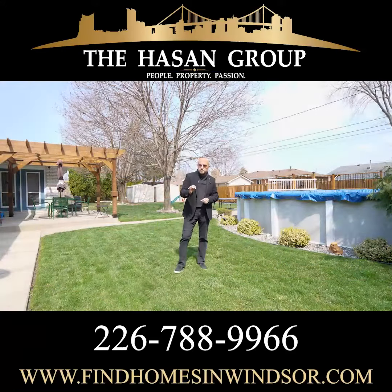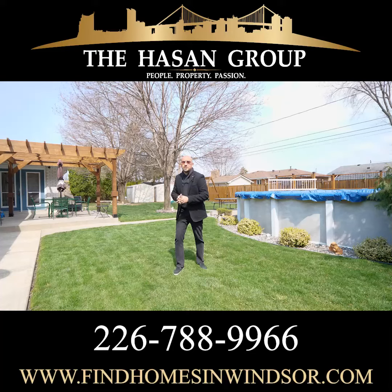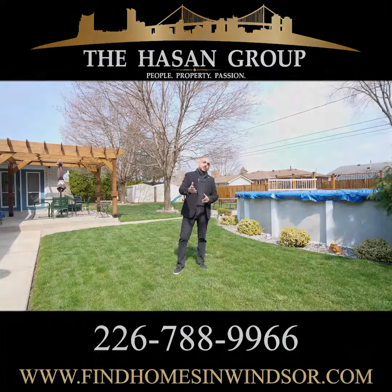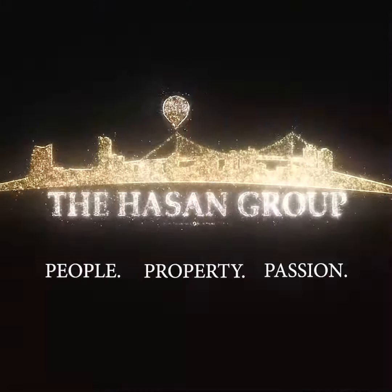It has been pre-inspected and is flawless. I recommend if you love this place, reach out to my team or call your realtor and they'll show it to you. Guys, thanks for coming on the tour. I'm Sean from the Hassan Group and I look forward to talking to you soon. We'll see you soon. Thank you.